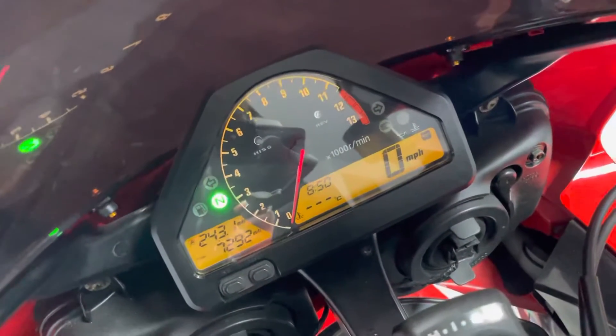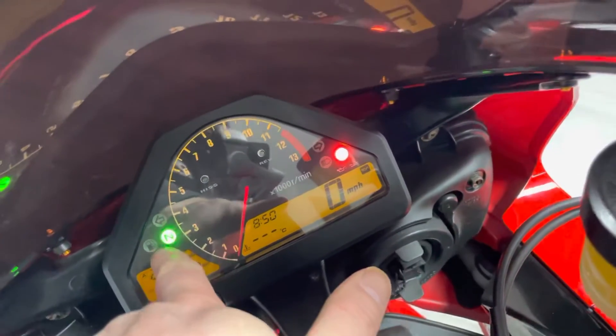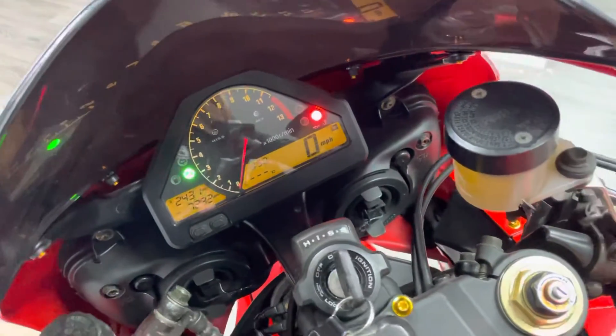There you can see the mileage: 7,292 miles from new. It's very basic in terms of the instrument layout — you've got your neutral light, your rev counter, your shift light, and then your speedo, oil pressure light, and that sort of stuff. Let's give her a start-up for you.